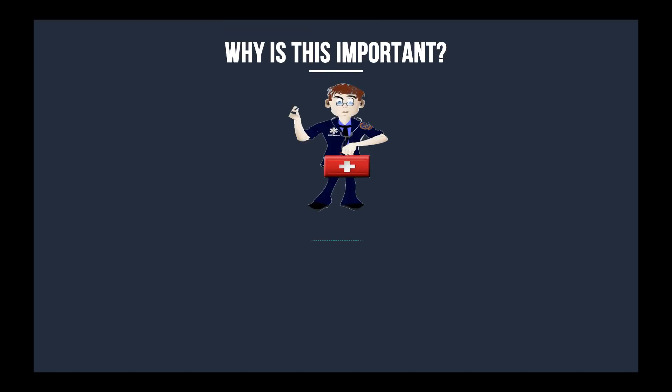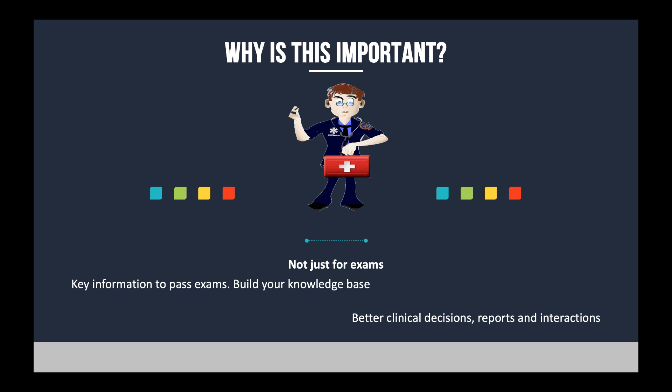I always like to start these out by saying why this stuff is important, because it's not just for exams. Yes, this is key content that will help you pass exams, but it's also designed to build your knowledge base, to have you go and research stuff and look further into topics you're maybe not comfortable with. This is going to help you make better clinical decisions, write better reports, and interact more effectively with other healthcare providers. It all ties in, so that you can be a better EMS professional.